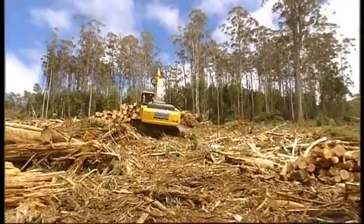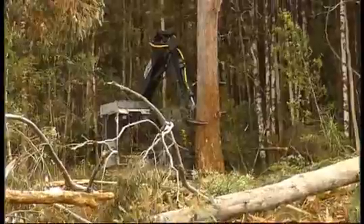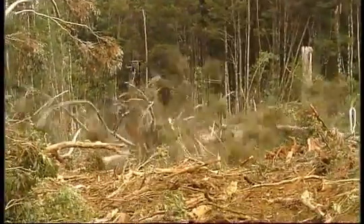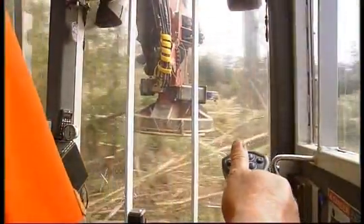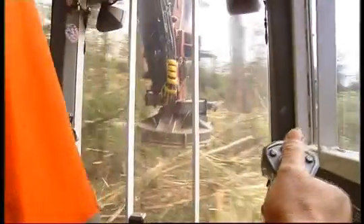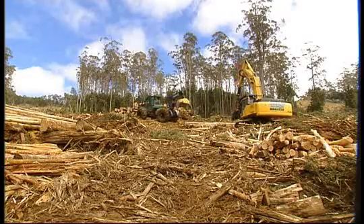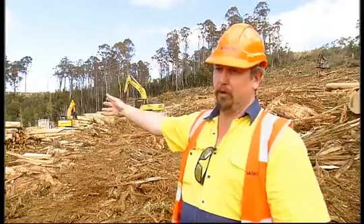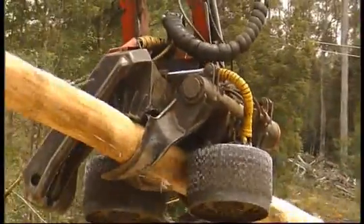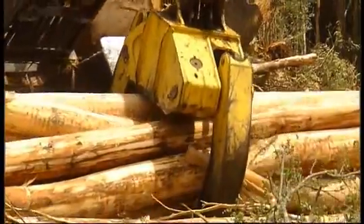To the untrained eye, a working coupe looks all over the place, but there's a system to follow, and it's vital the contractors get it right, otherwise they can lose money or even their contracts. We've got the skidder coming into the landing. Then the processor operator will look at the tree and decide whether it's a pulp log, by being trained to know what pulp, merch wood, and saw log is. He'll have them put in separated areas, and then an excavator or skidder will come along and place those in their segregated areas.